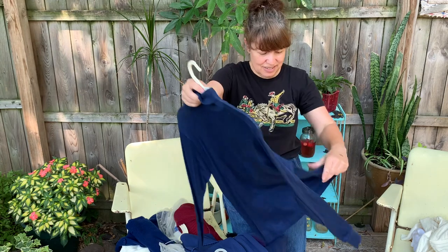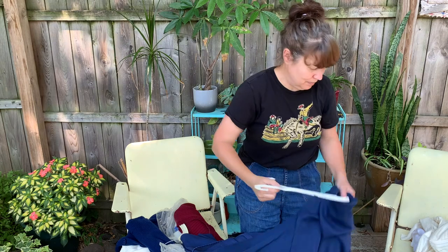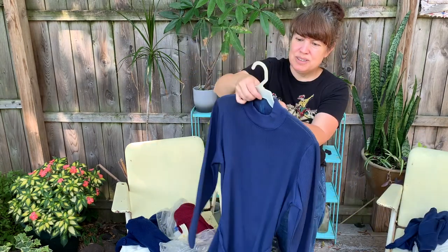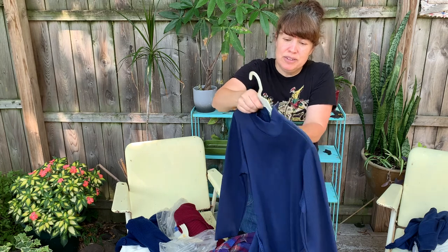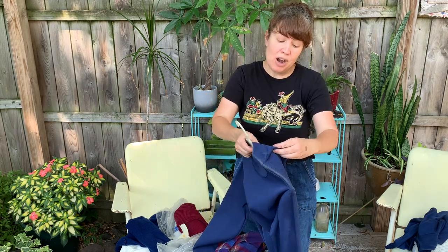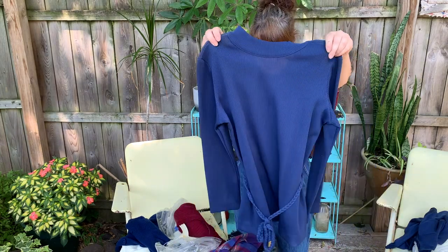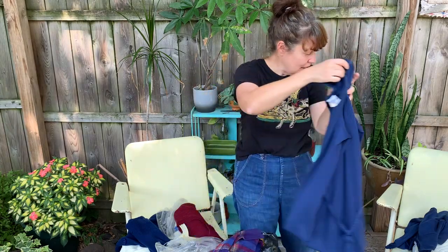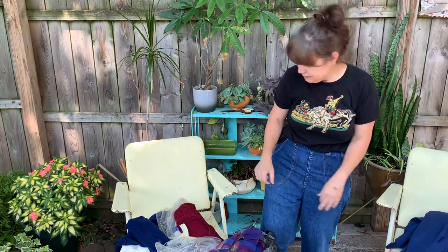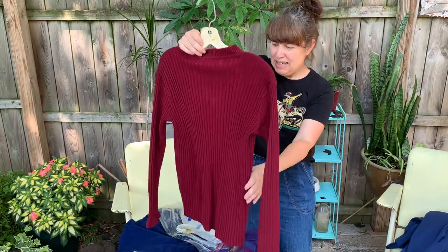Just another basic 70s mock turtleneck pullover top in blue. Here's a cute little 70s tunic top and the belt is still with it — it's Bay Harbor, size medium, and it doesn't look like it's ever been worn. I like the belt; it's like a little braided belt. A knit 70s top.